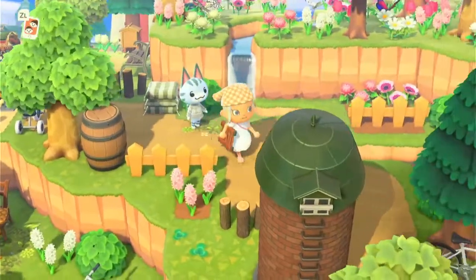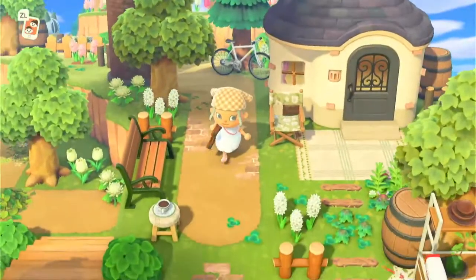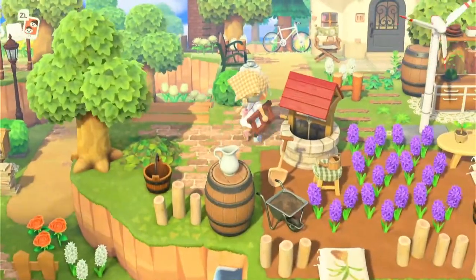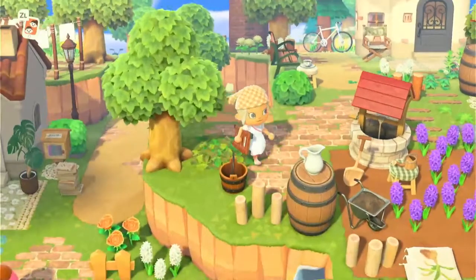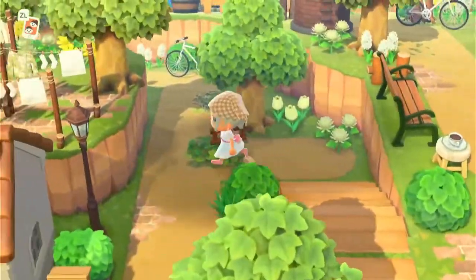We're going to follow Lolly around this way a little bit. There are some more silos, so it's very very farm core with the silos and things. And another little lavender farm.